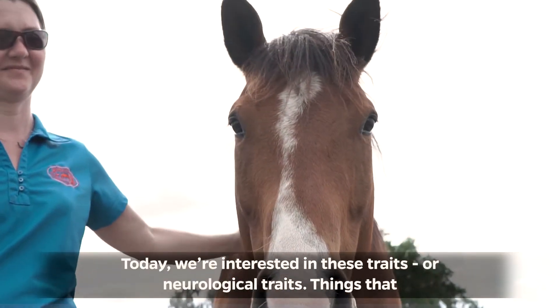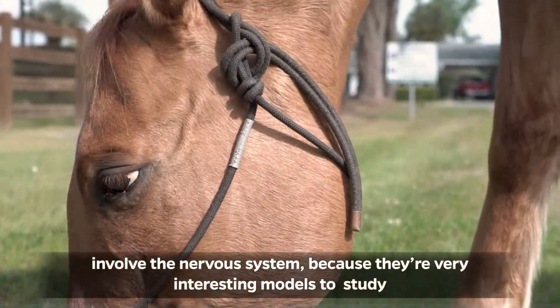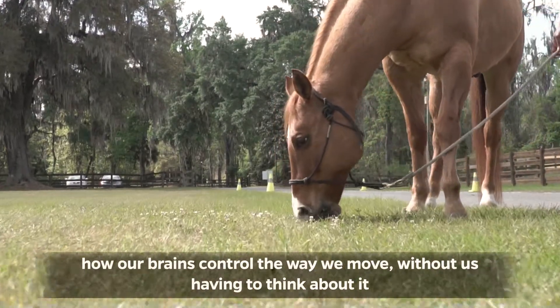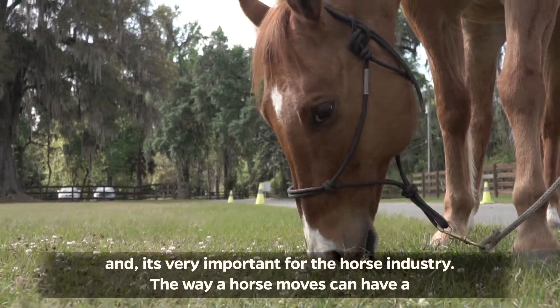Today we're interested in these traits as neurological traits — things that involve the nervous system — because they're very interesting models to study how our brains control the way we move without us having to think about it, and it's very important for the horse industry.